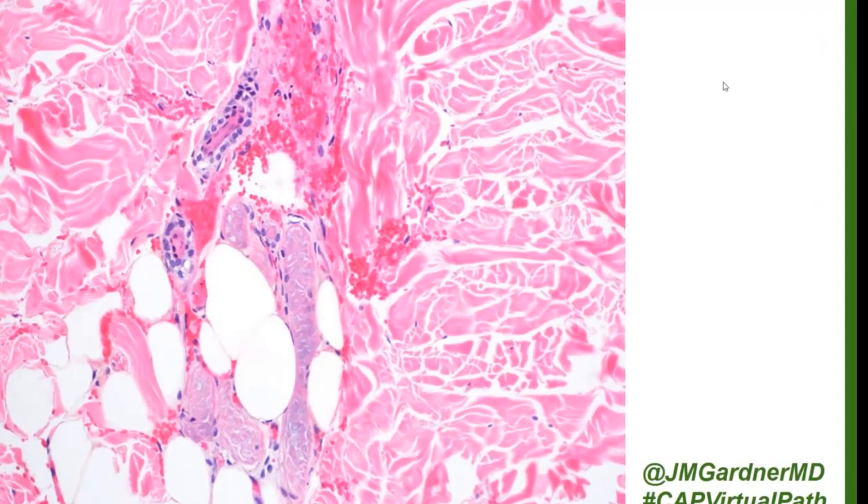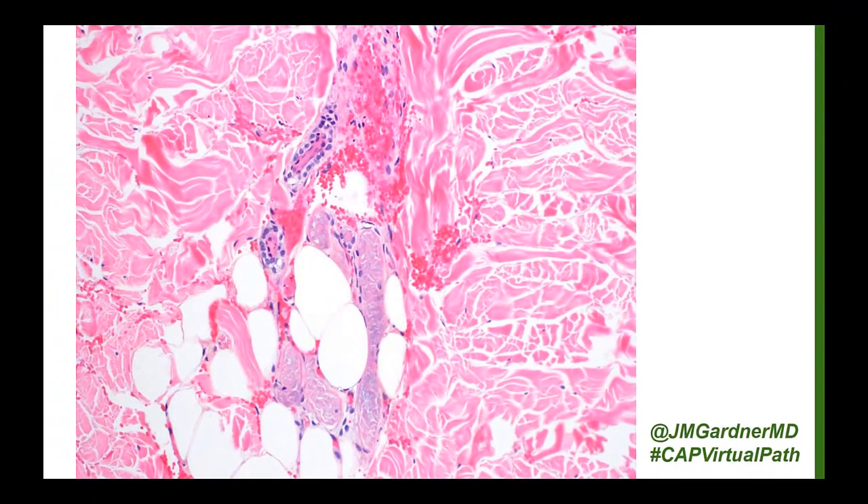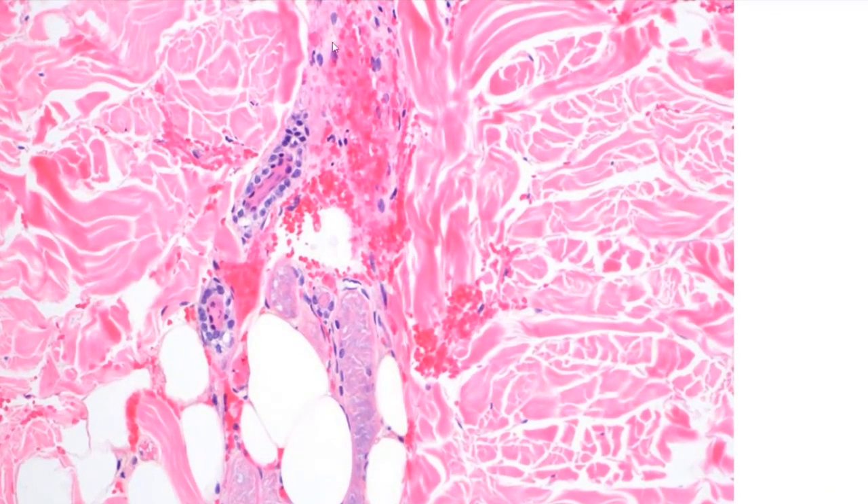Number two: here is the eccrine duct — the sweat duct — and down here used to be an eccrine coil, which is the secretory portion of the sweat gland. It is very sensitive to ischemia. When you get acute ischemia in the skin, one of the first things to die is the eccrine coil. Finding necrosis of the eccrine coils is a really strong indication that you probably have an acute ischemic situation.